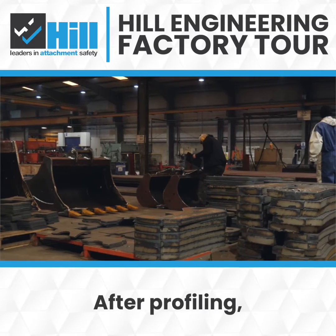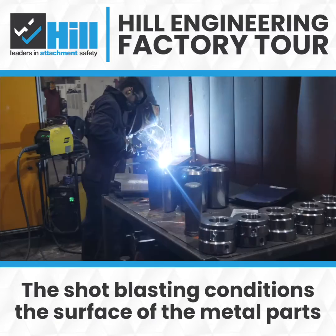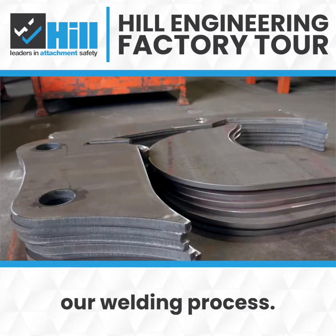After profiling we would take the individual parts to be shot blasted. The shot blasting conditions the surface of the metal parts and removes impurities that may affect our welding process.